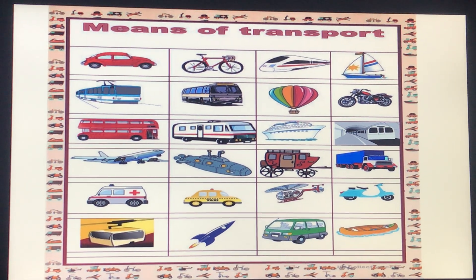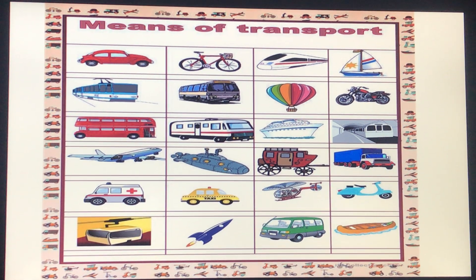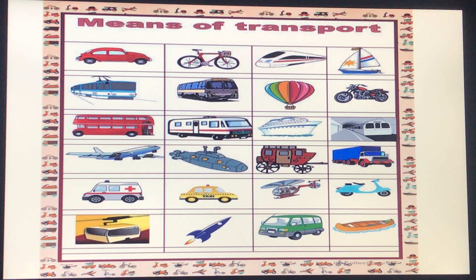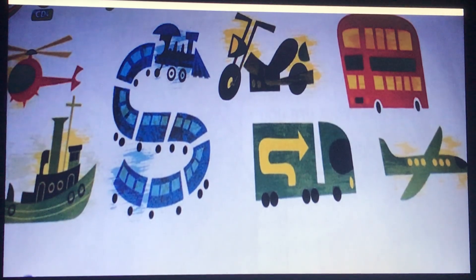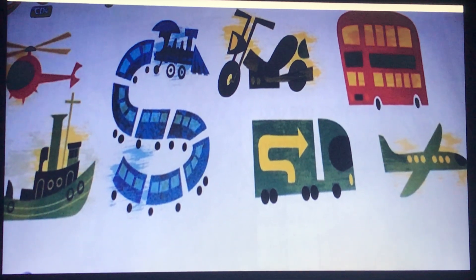Hello, my dear pupils. Today our lesson is going to be about the means of transport. There are different means of transport as you can see in this picture, but in our lesson today we are going to learn about some of them. So let's start.